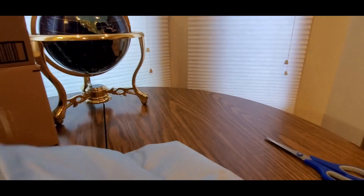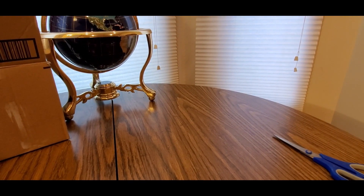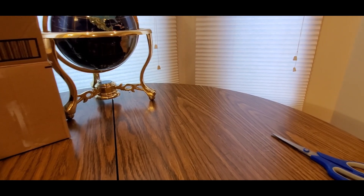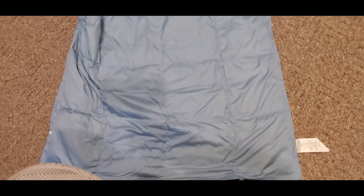Let me roll it out to the ground. Here we go — this is what it looks like.